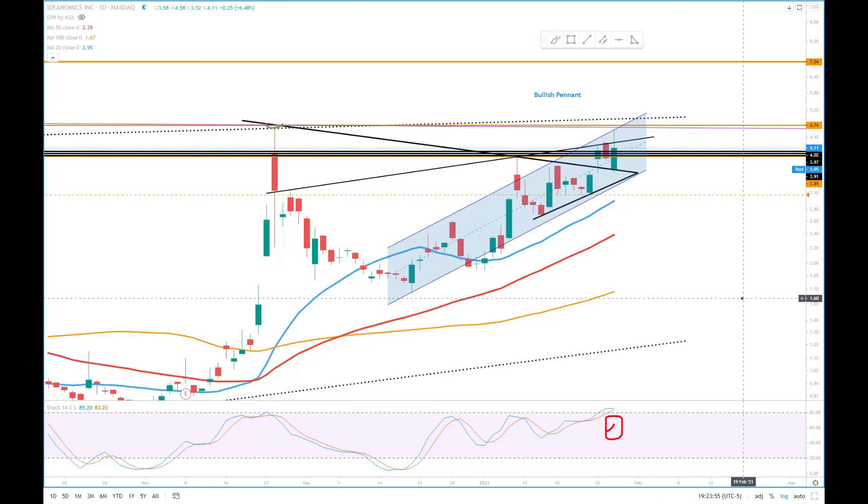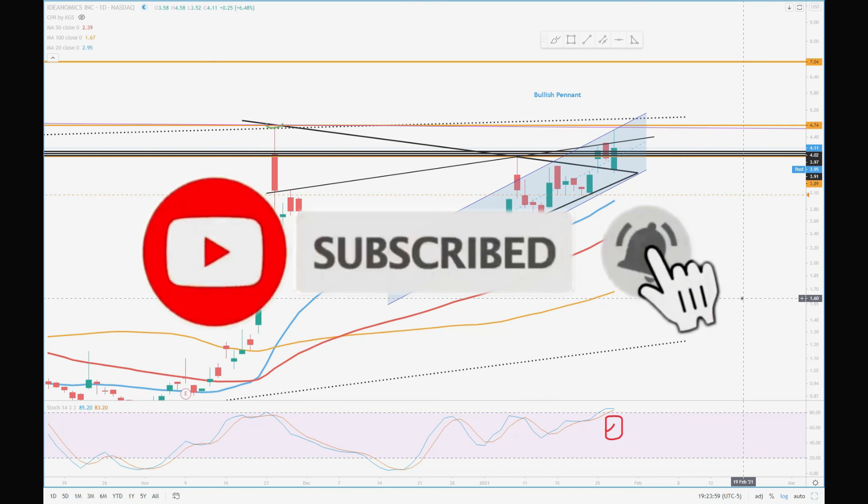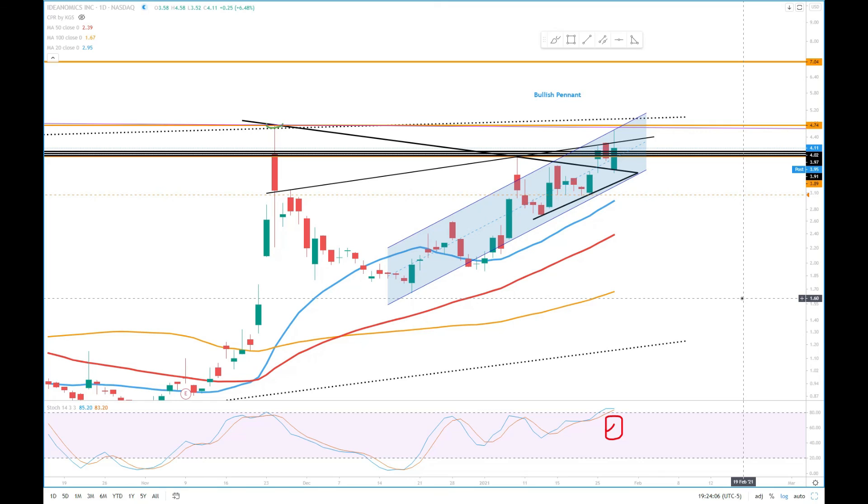Please make sure you subscribe to my channel and hit the like button. That's all the update for today. I'll see you again in the next update. Thank you very much for watching.